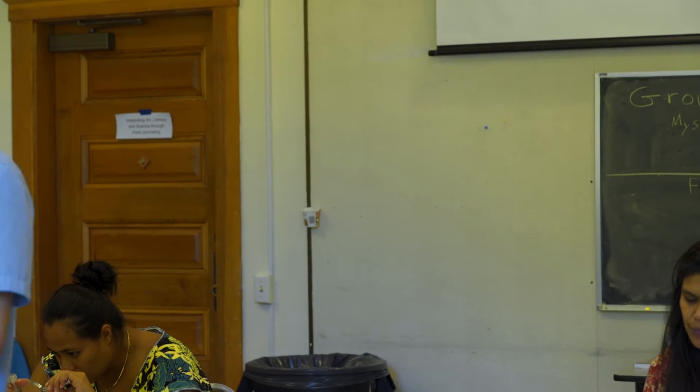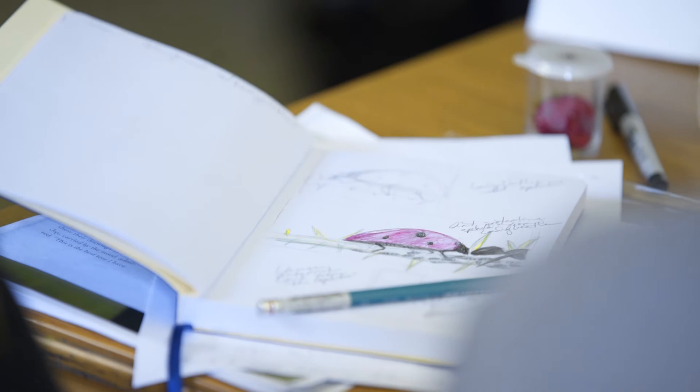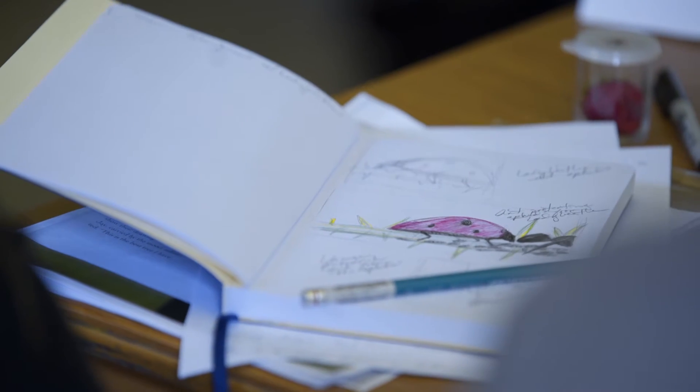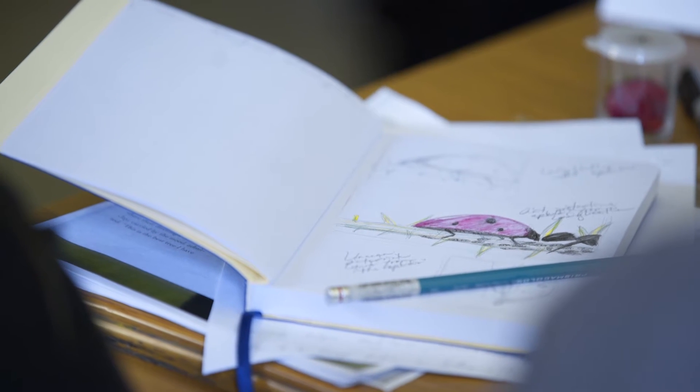We're going to leave your journal open, tuck in chairs, and we're going to do the clockwise rotation. You can just see how different artists have approached this same task.